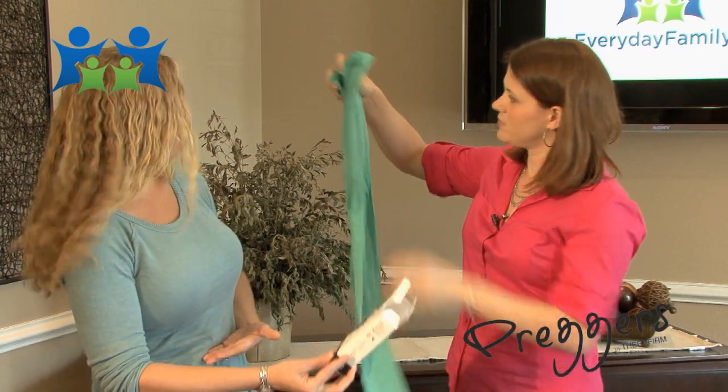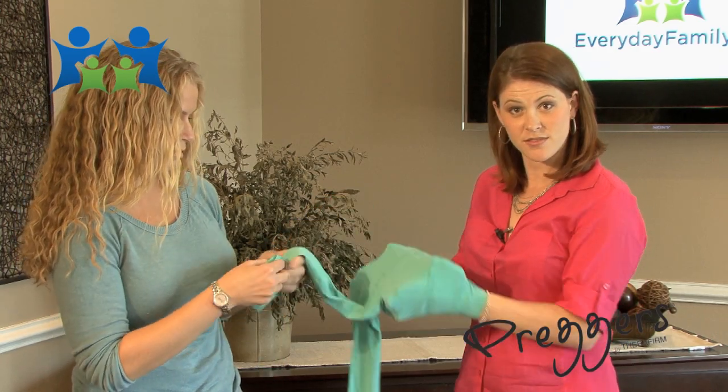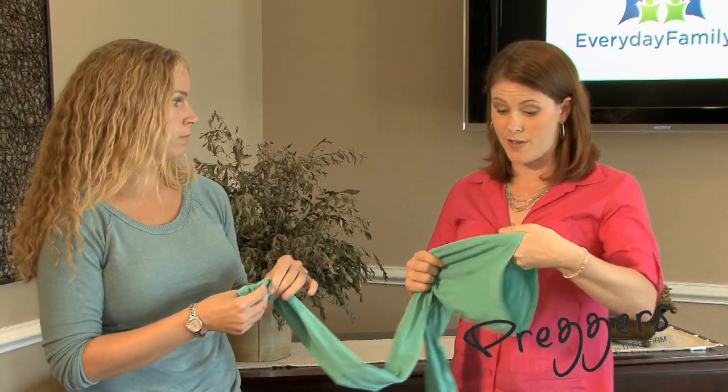It goes up over the belly — feel all the support. They're really soft and they have a lot of give, which is very important as your belly begins to grow. And it doesn't stick to your clothing either. No cling.